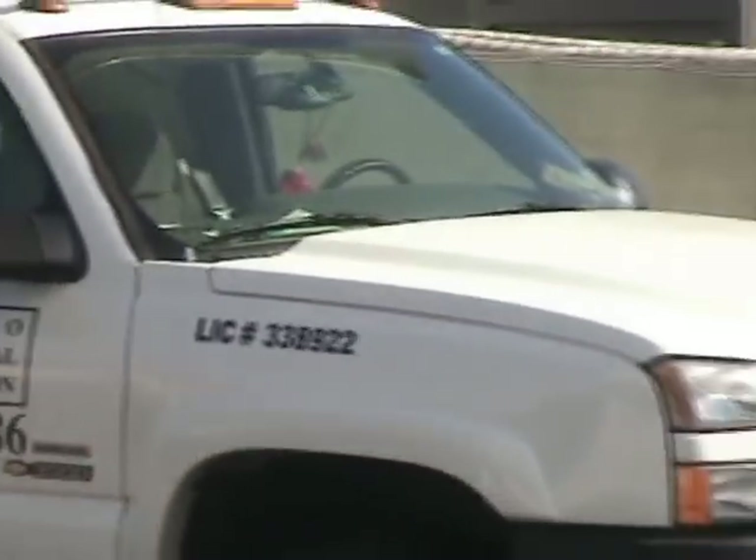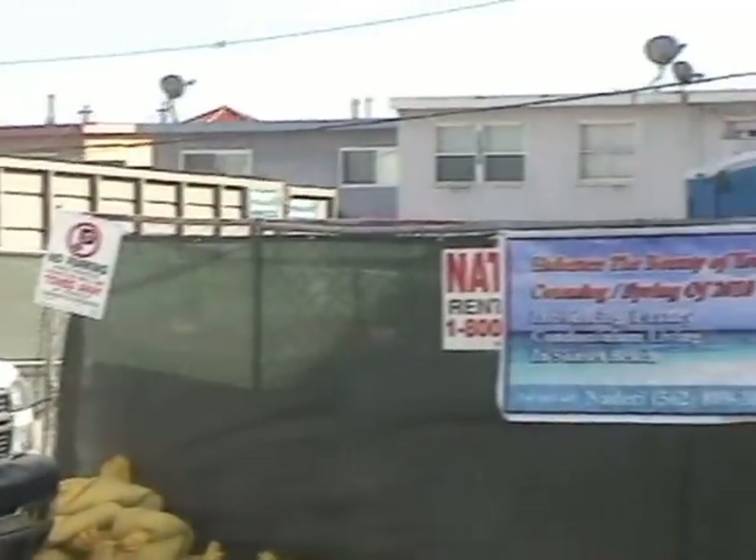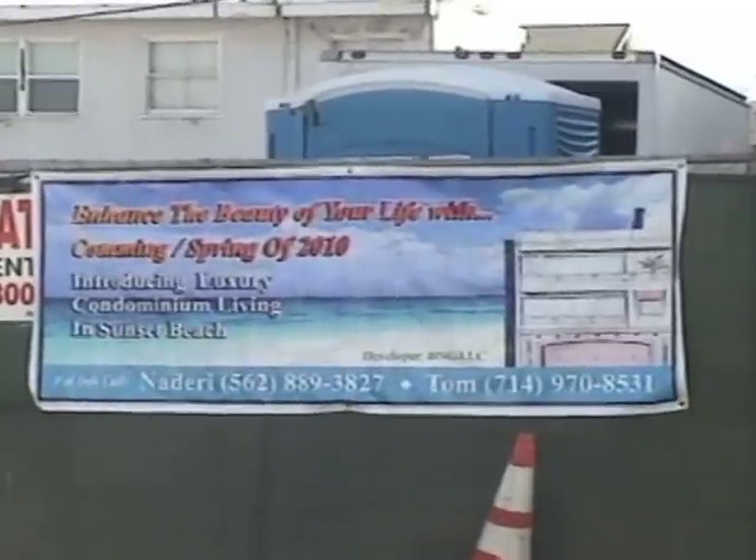Ultimo Geotechnical Construction Project Case Study for liquefaction mitigation of beachfront property located at Sunset Beach, California.